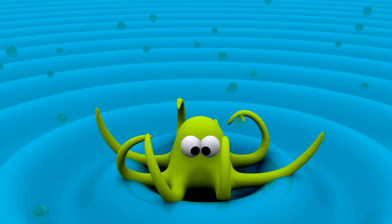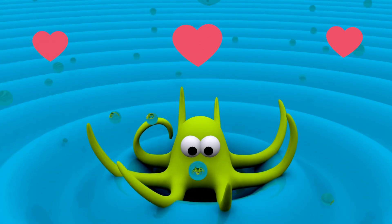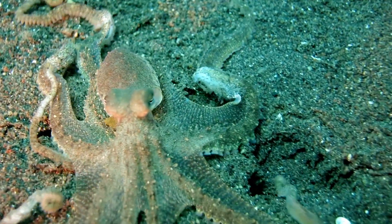Did you know octopuses have three hearts and blue blood? Two hearts pump blood to the gills, and one pumps it to the rest of the body. And here's something even stranger — when they swim, the heart that pumps to the body actually stops beating.